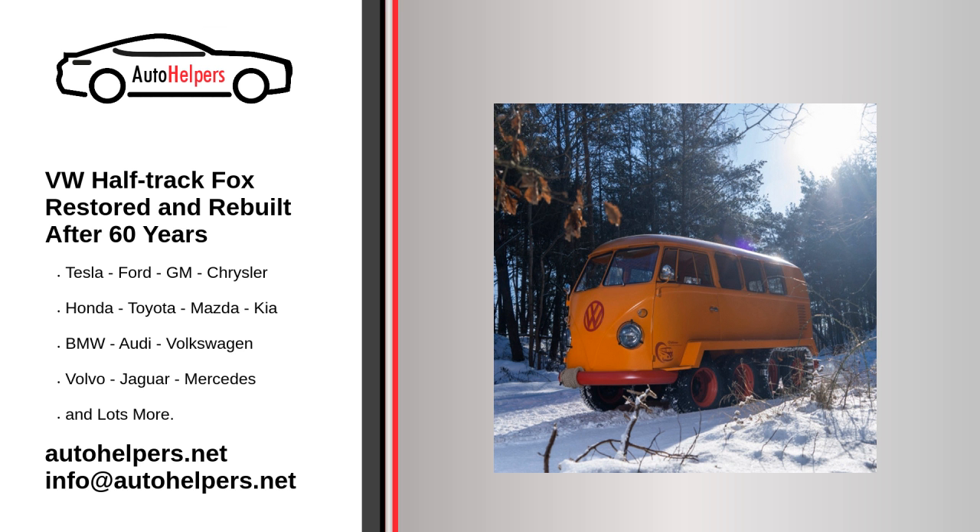The half-track Fox kept a low profile before being purchased by the Porsche Museum of Gmuend, Austria — not to be confused with Porsche's official museum in Zuffenhausen, Germany — and was later sold to Bullcat A.E.V., a group of microbus enthusiasts, in 2005. This group started a restoration that was never completed. The half-track Fox was then sold to VW in 2018, and is now part of the heritage collection of its commercial vehicle division.